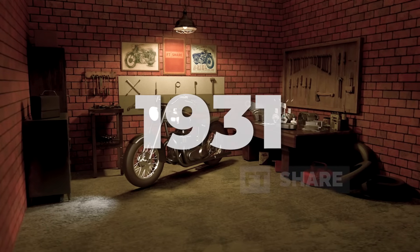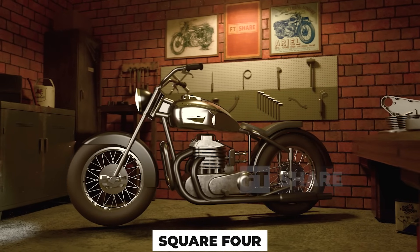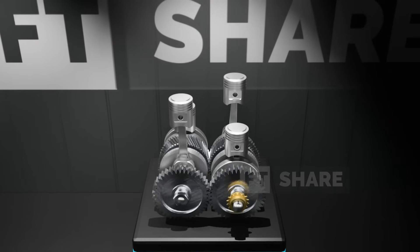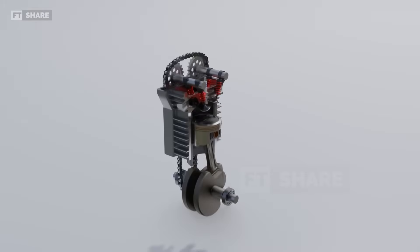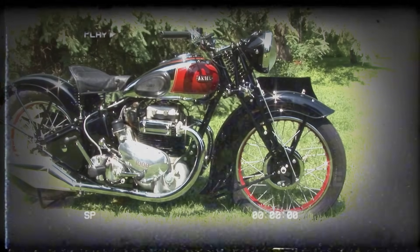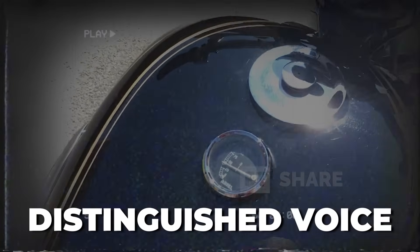In 1931, a motorcycle rolled out of the Ariel factory in England — but this wasn't an ordinary bike. Hidden inside its frame was an engine with a configuration no one had seen before: the Square Four. This engine was designed by Edward Turner, who would later become a legend in the automotive world. The design was truly unique: four cylinders and two crankshafts arranged in a square shape. At a time when most motorcycles still used single-cylinder or twin engines, Ariel came up with a more complex approach that delivered much smoother performance and more power. When it was first launched, the engine's performance was impressive — it ran very smoothly, produced lots of torque, and had a distinctive sound that made it instantly recognizable.